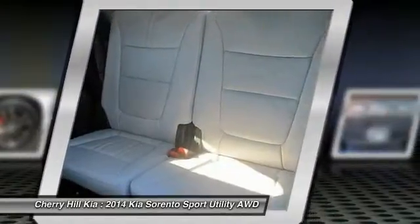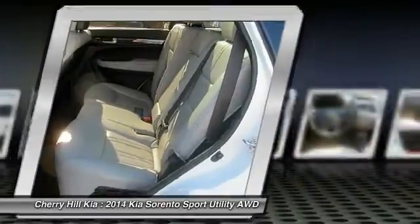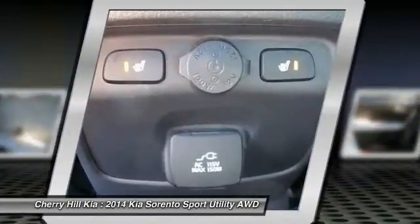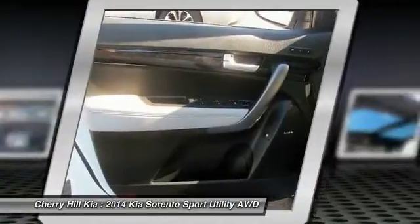Keyless entry, power passenger seat, power lift gate, anti-lock braking system, all-wheel drive, and backup camera. Searching for a dependable vehicle that looks great too? You've found it, so stop in today.